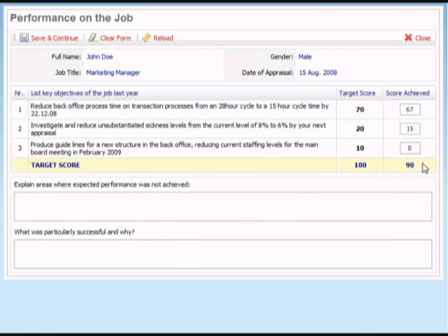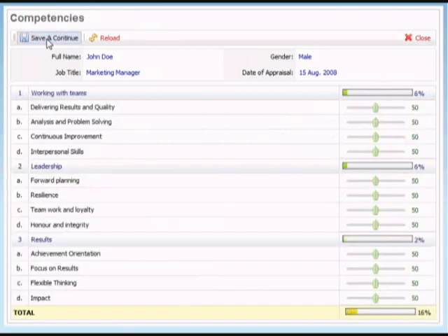Managers find this very easy to use, as it's very clear for them to do so. The next area is competencies. What we're looking for here is to identify the key competencies within each job. In our example, the first one is working with teams, and the units that make up that competency are delivering results and quality, analyzing and problem solving, continuous improvement, and interpersonal skills.